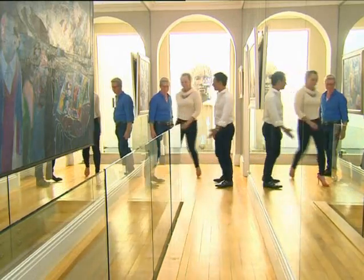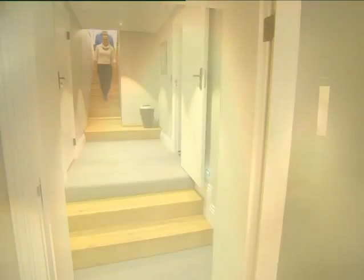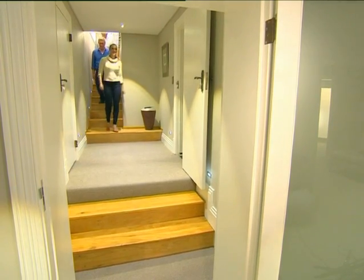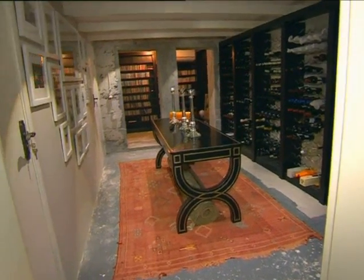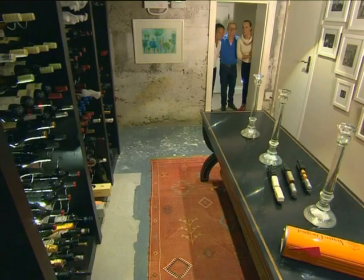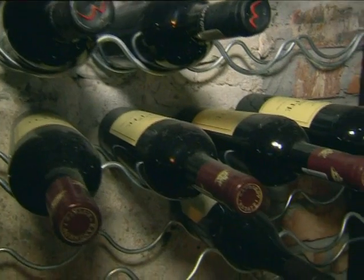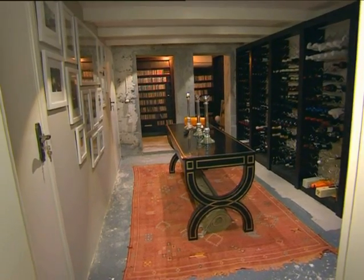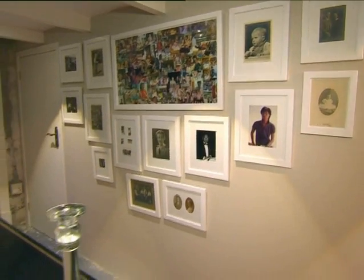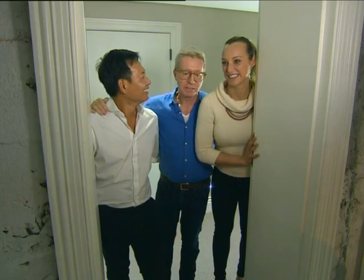Everything from the glass balustrades to the wooden flooring contributes to the feeling of the home being an architectural sculpture. Downstairs there's a gallery of a more liquid kind — the perfect wine cellar, kept at a chilly 13 degrees. They've kept the rustic look on the floors and walls, and love coming down to open a bottle of wine on a cold winter's evening.